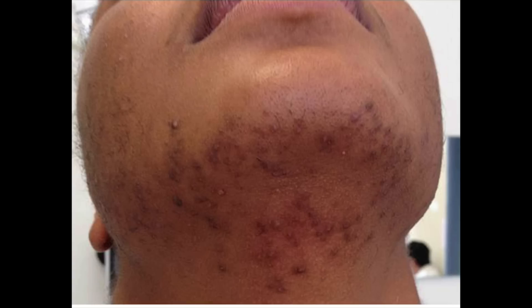Number one is severe inflammatory acne. People with PCOS often deal with really stubborn acne that often affects the lower face — like the jawline, the chin, as well as the neck and the upper chest. This likely has to do with elevations in those androgen hormones, because your pores have receptors for them. When the androgens bind there, it leads to enlargement of your oil gland and increased oil production, which is part of why you get acne. It also causes the cells lining the pore to proliferate abnormally, get sticky, and lead to plugging of the pores.